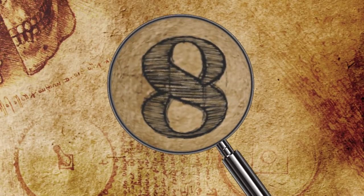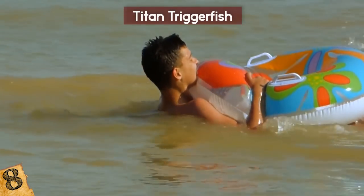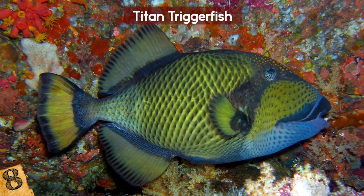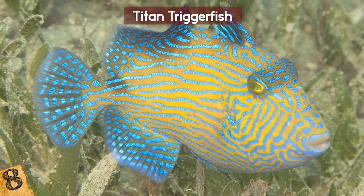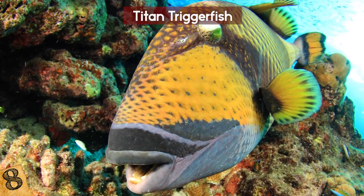Number 8: Titan Triggerfish. There's a misconception when swimming in the ocean that it's obvious which creatures will attack you and which ones won't, like the Titan Triggerfish. Take a look at it! What do you think? Looks like a pretty regular fish, right? But if you do a little research on Triggerfish as a species, they're actually pretty friendly — but this one is in a league of its own, and not in a good way.